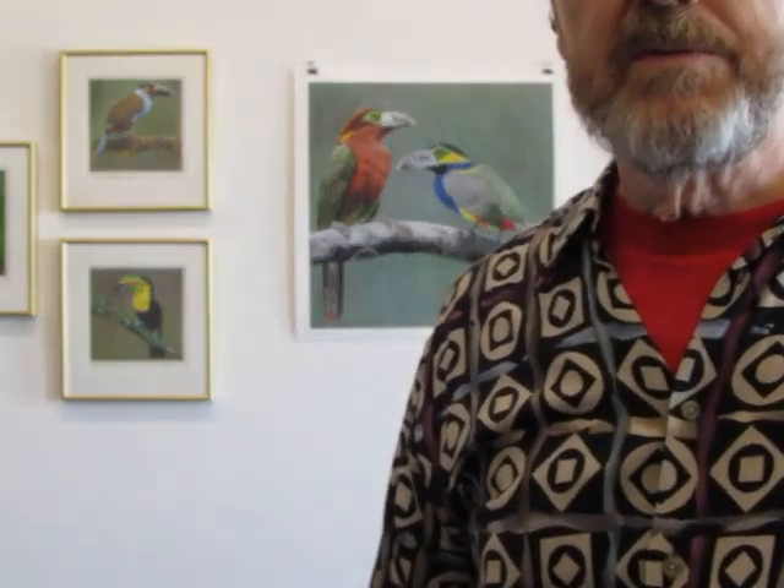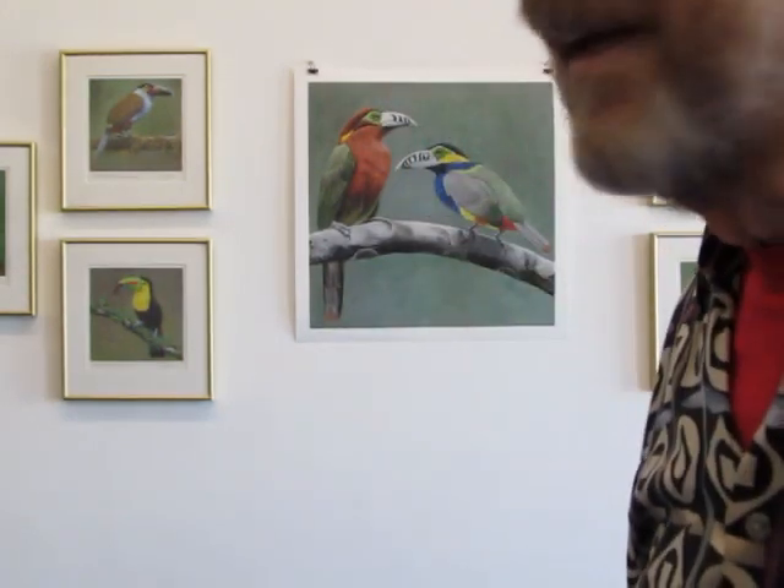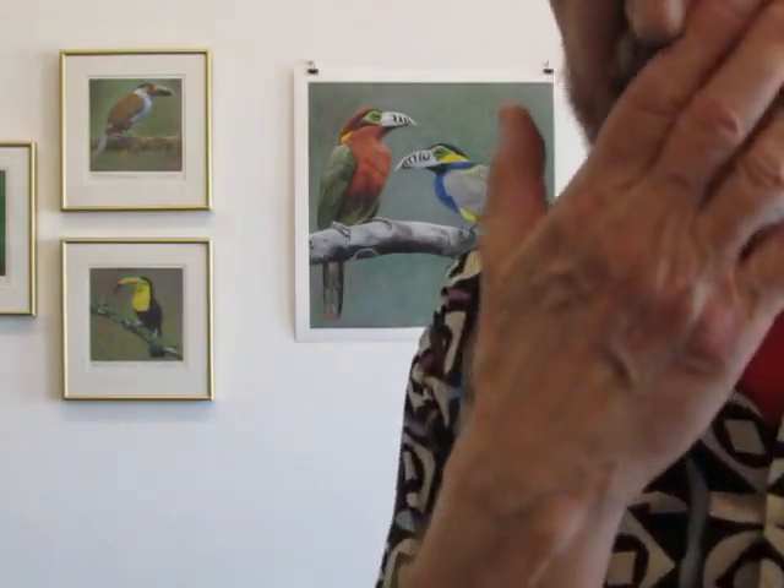Let me show you some of the rest of the prints, and then I'll tell you how to enter into the raffle, because I would like to have everyone have a chance, no matter where you are, to have a chance to win one of my watercolors.